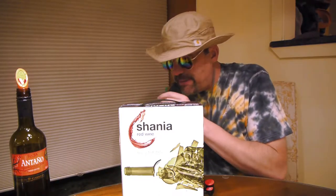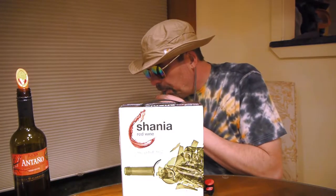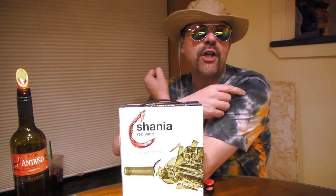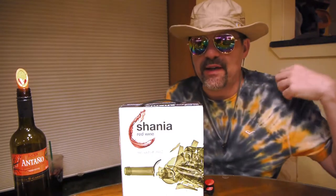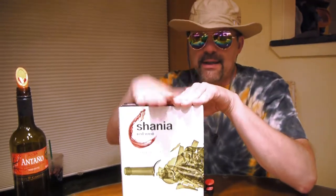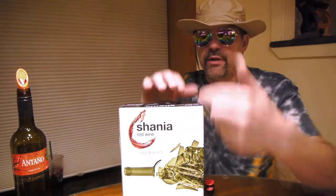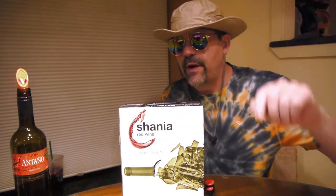I think I'm wearing the inaugural tie-dye I made — I made about 10 or 12 tie-dyes just because I'd never made one before, and I think this is the first one. This may be like season two of these wine reviews, but I highly recommend the Shania red Monastrell 2017.